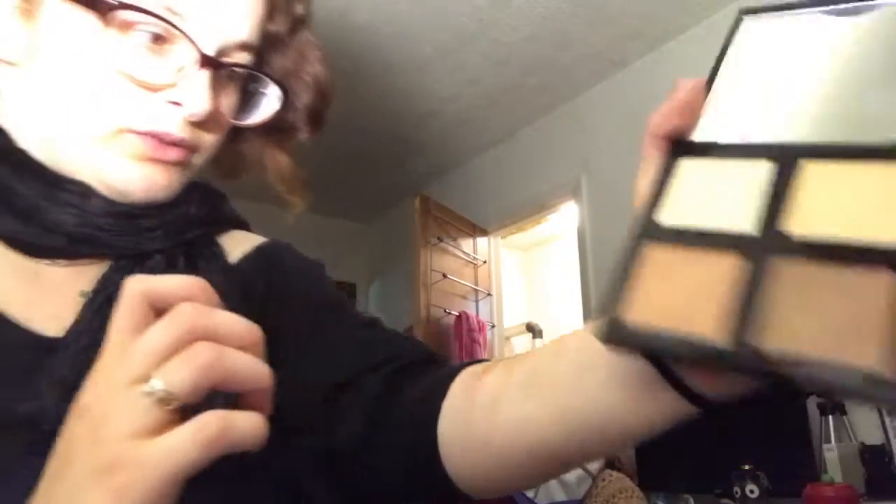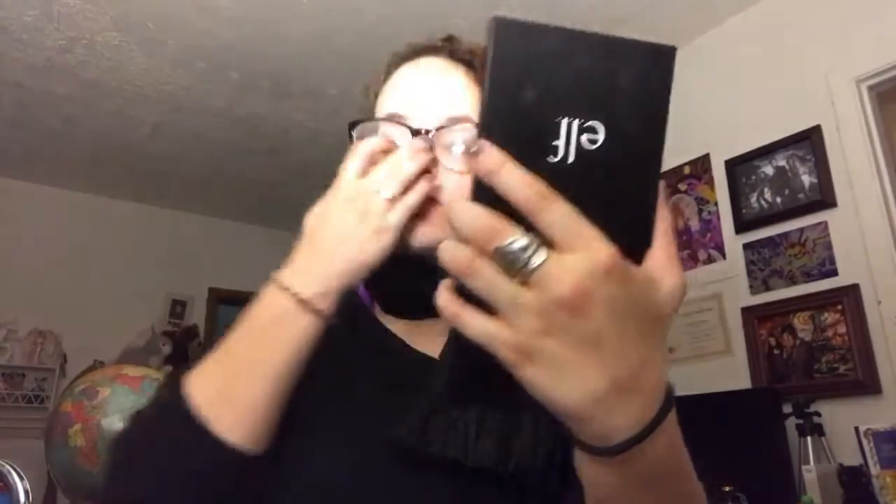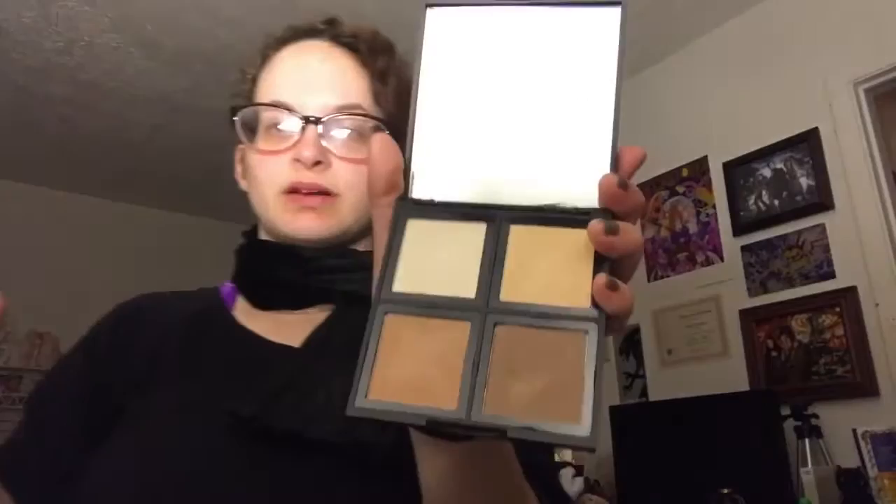I really like the dark one personally because I think it actually shows up in my skin more. It's not really the way I usually do contour but it's just showing you guys how it looks. I like how it looks kind of like mud — like beauty gurus always say, like mud. So yeah I like the darkest shade for my skin.